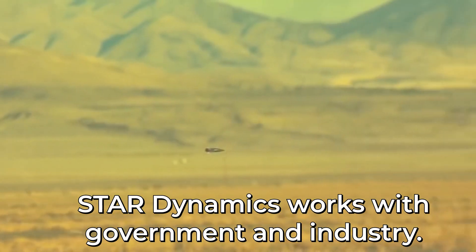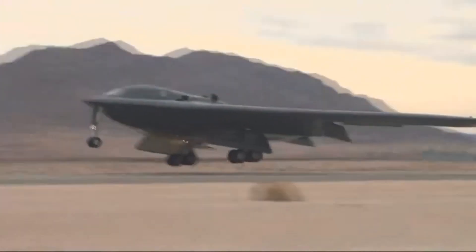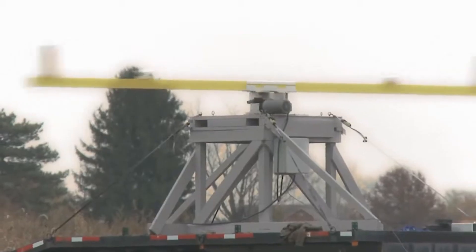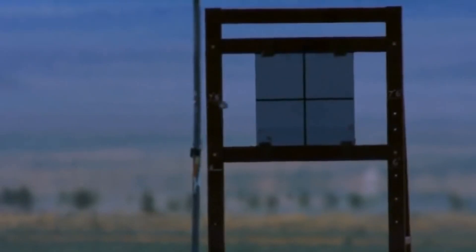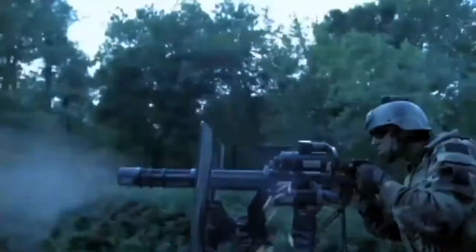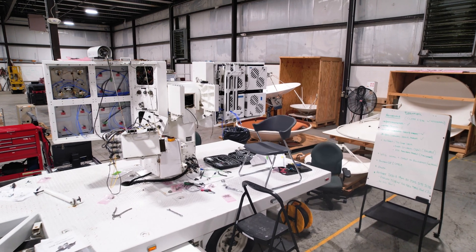Star Dynamics' clientele is a combination of government and industry, measuring the stealthiness of planes, tanks, and boats, and the accuracy of objects like drones and missiles. Just in the past few years, Star landed significant contracts with the U.S. Army, Navy, and Air Force, as well as several foreign allies. To be recognized with our technology in some very significant awards is tremendously satisfying, and it's really become the springboard where we see the next generation of the company.